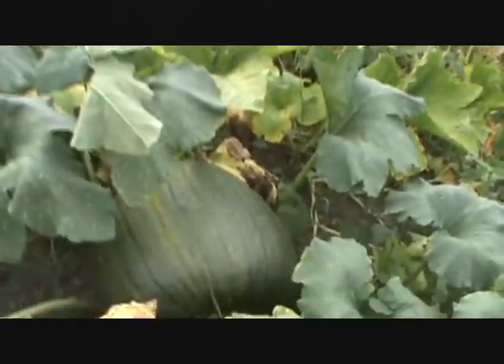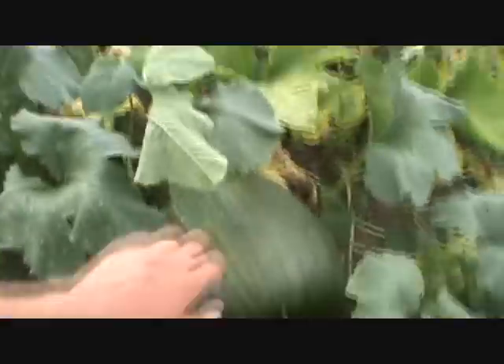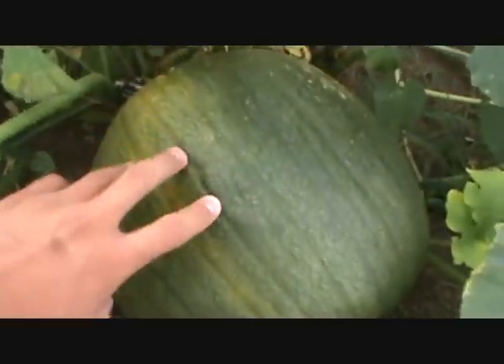Here's one we've been watching. It's pretty well all orange now. There's a pretty big one next to it — it's actually a really nice sized one.